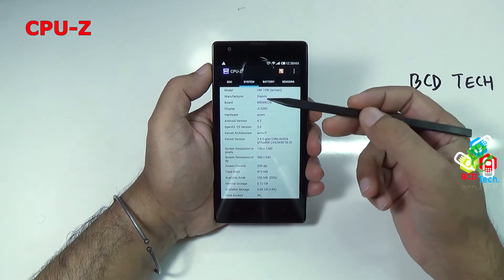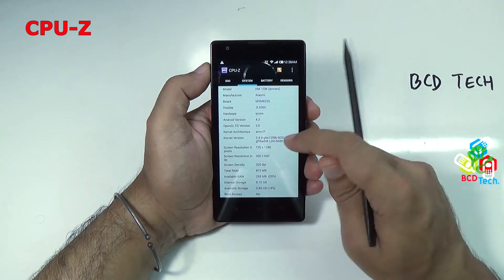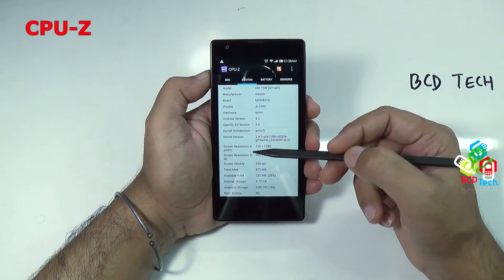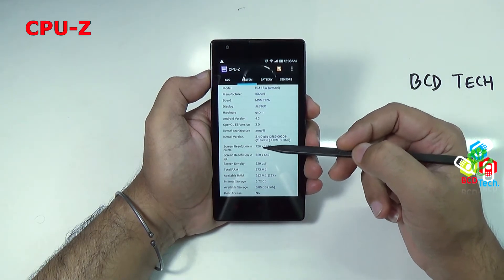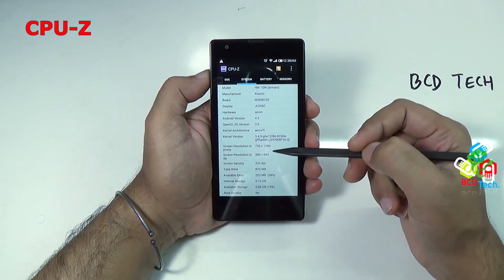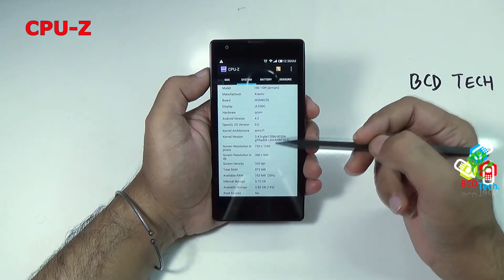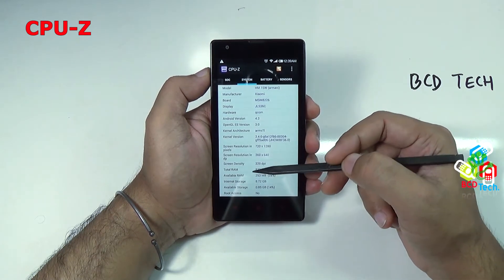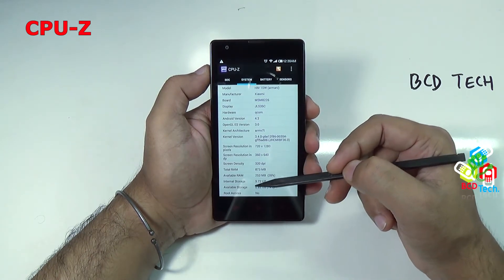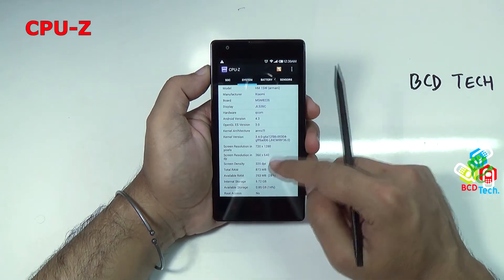As you can see the system: model number, manufacturer, board, display, hardware. Android is 4.3 and the kernel version is 3.4.0. The screen resolution is 720x1280 and total DPI is around 320 DPI, which is good. Total RAM is 873 MB but on paper it has 1 GB of RAM. Total available RAM currently — 28% is remaining. Internal storage is 5.72 GB and out of that 0.85 GB is available. No root access.